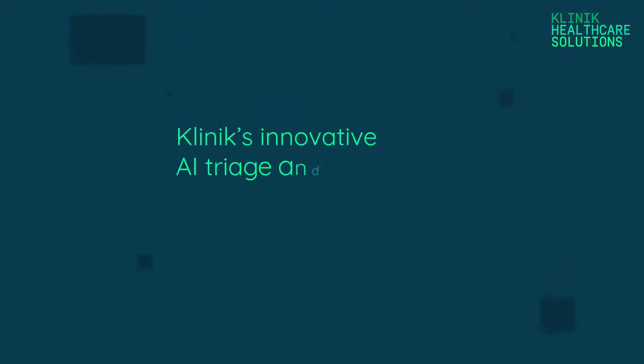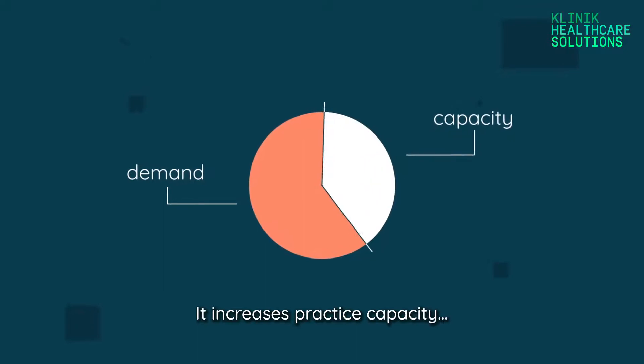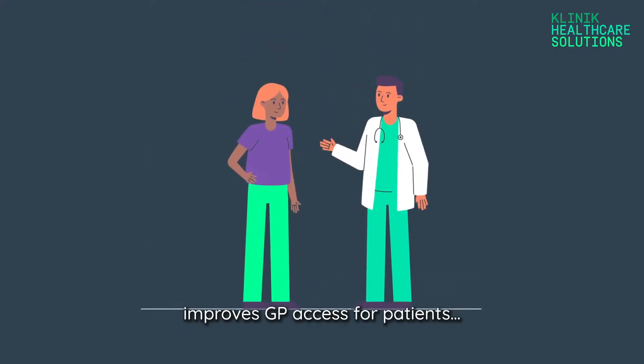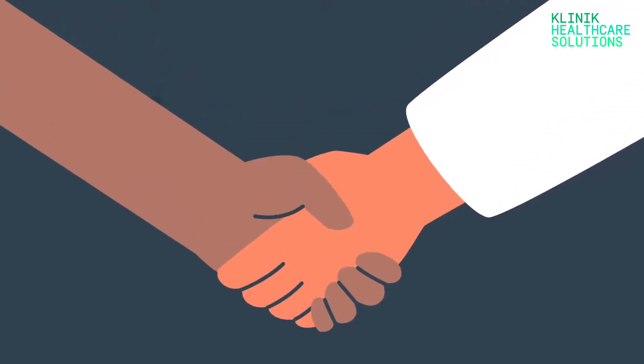The solution? Clinics' intelligent AI triage and patient flow management system. It increases practice capacity, improves GP access for patients and supports continuity of care.